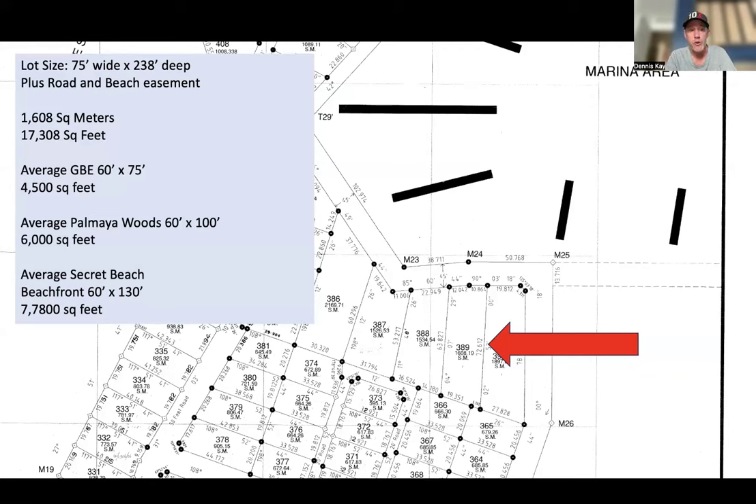By comparison, if you're looking at other lots in the area: an average Grand Belize lot is 60 by 75 or 60 by 80, or about 4,500 square feet. An average Palmaya Woods lot is 60 by 100 — still really nice — which is 6,000 square feet. And on a Palmaya Woods lot you can fit a very nice two-bedroom home, a pool, and two single-family casitas. This property we're selling for $285,000 is almost three times that size. Your average Secret Beach beachfront lot is about 7,780 square feet, so you're getting almost another 10,000 square feet of building space here.